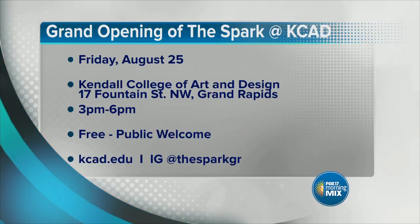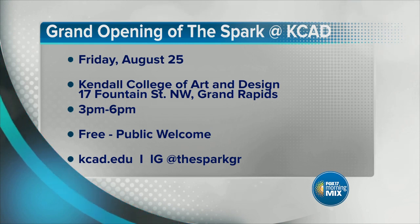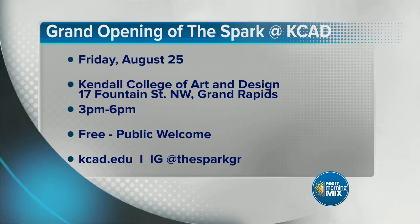Michaela, thank you so much for being here. Of course — you want to check out The Spark. The perfect opportunity is Friday, their grand opening at 17 Fountain Street at KCAD, 3 to 6 p.m., everyone's welcome. Visit KCAD.edu for more information, or find The Spark GR on Instagram.